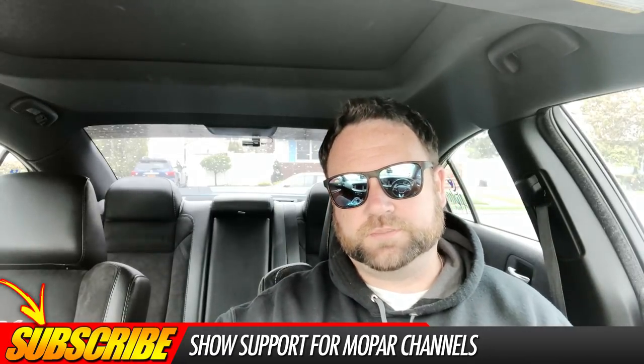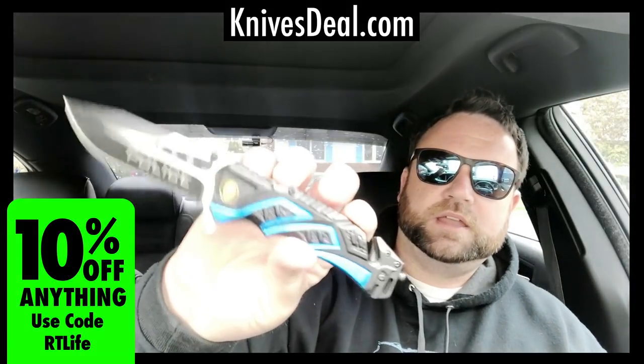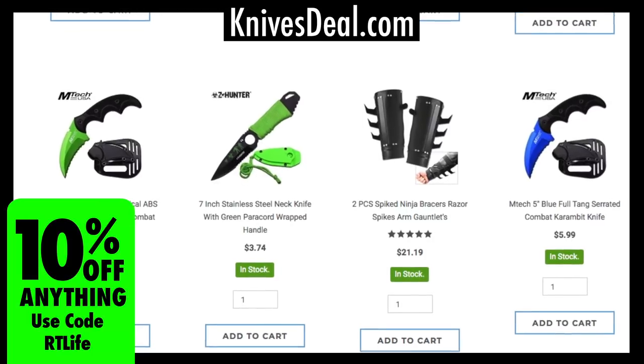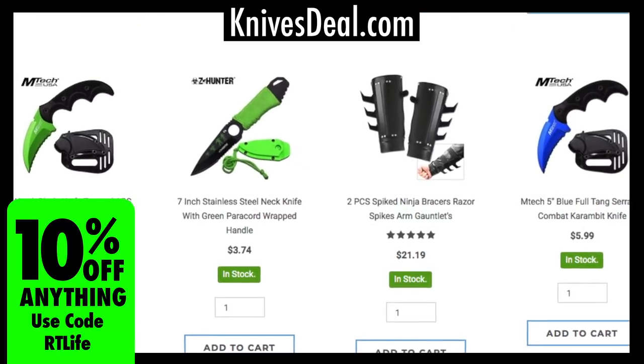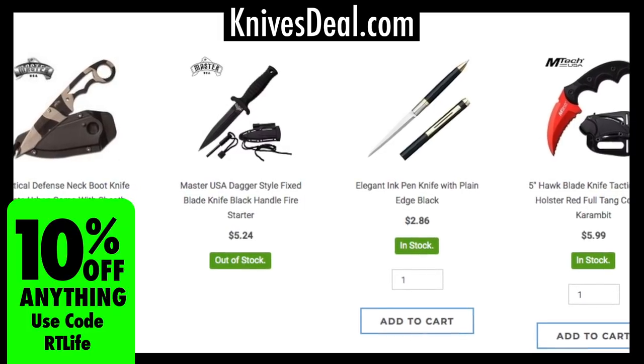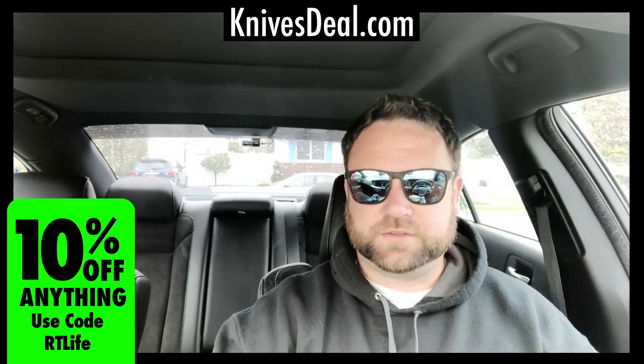Now before I jump into that, I just want to say that this video is being sponsored by my good friends over at KnifeSteel.com. They have some really awesome prices on knives and self-defense items — you name it, they have it. You can get 10% off their already super low prices if you use 'rtlife' at checkout, so definitely go check that out — link is in the description below.